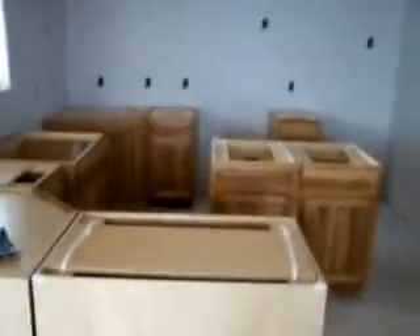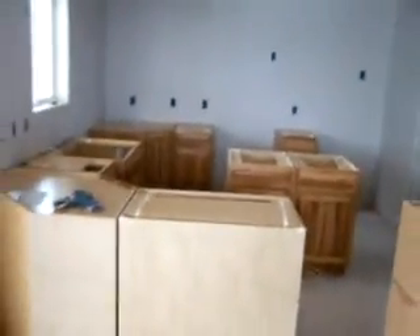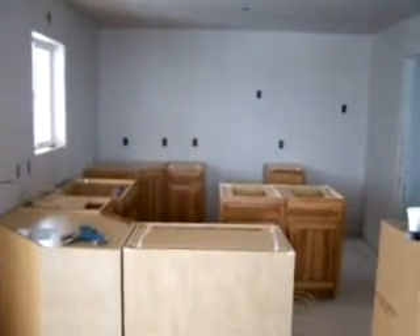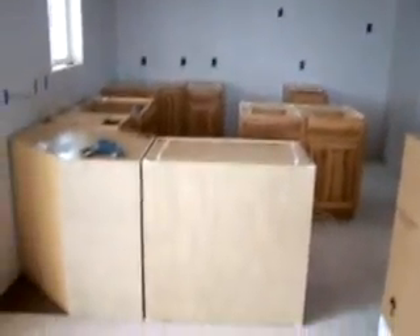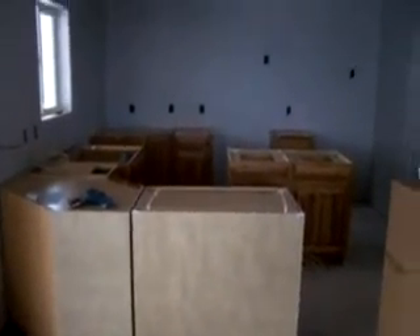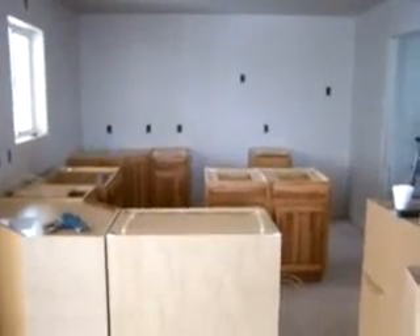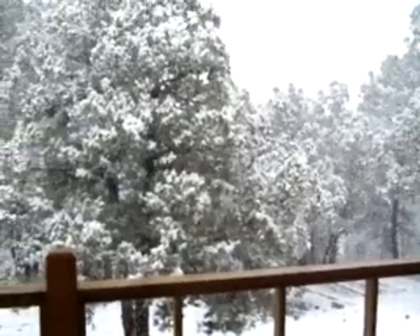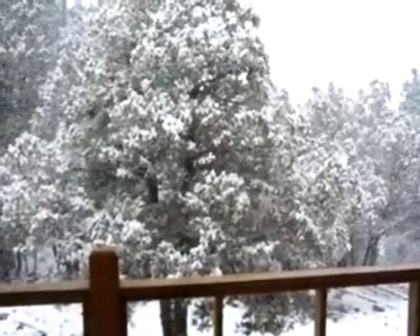And then another corner over here — see if I can back up enough so we can get an idea of the kitchen. We don't have any walls of course, and we're still working on getting the bottom set, getting them leveled and squared. Tomorrow's another day. You can see it's still snowing pretty heavily out here, the trees are getting filled with snow. Take care, have a nice winter day!